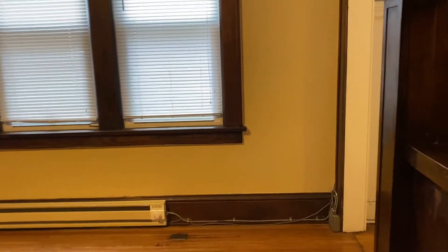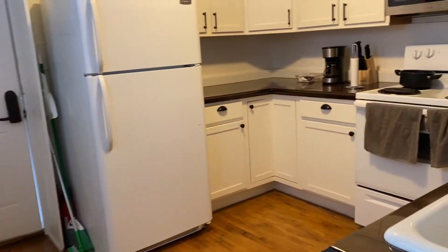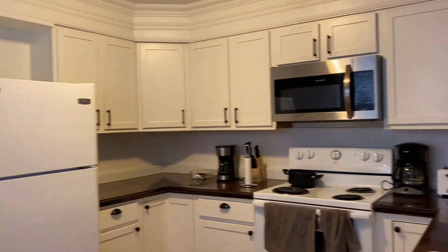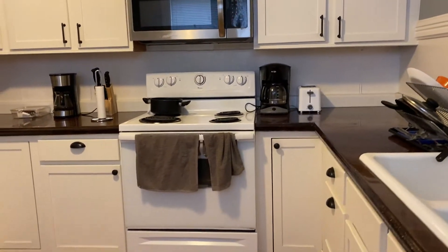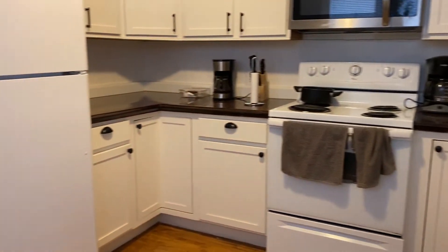Now we'll head on over to the kitchen. This has a stainless steel microwave, light appliances here, and tons of cabinet space.